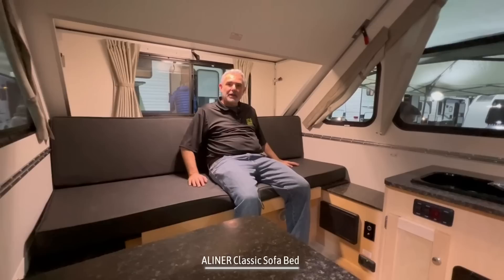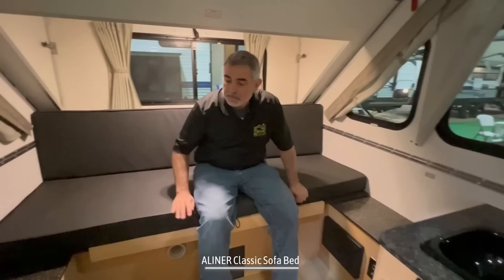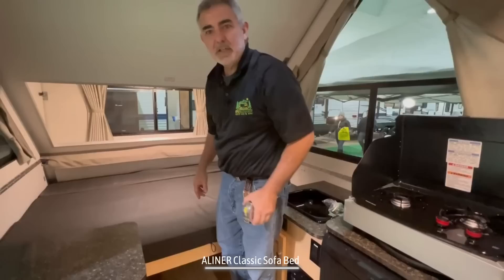Normally this is set up just like a sofa, like I'm sitting here now — it's nice and comfy, and three people could sit on here very easily. On one side over here, you've got a cable rough-in and a 12-volt port as well as your thermostat for your heater. On the other side, you have an electrical receptacle and two USB ports.